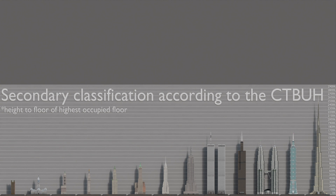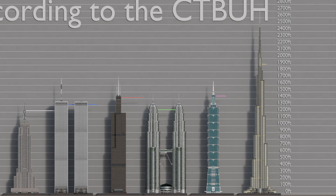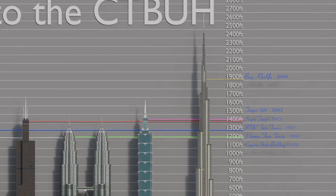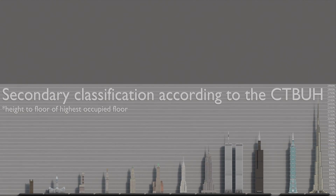The second criterion recognized by the CTBUH is based on the height to the highest occupied floor — that is, the finished floor level of the highest occupiable floor within the building. What's noteworthy about this classification is that if it were the primary one, the Petronas Towers would have never made it into this ranking.